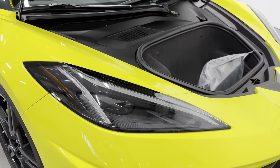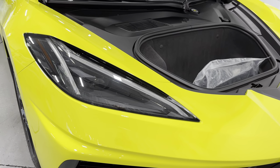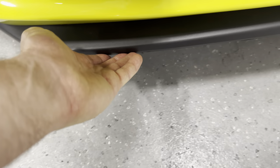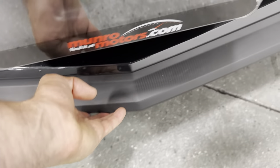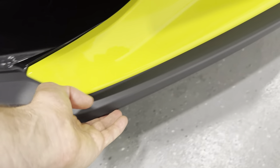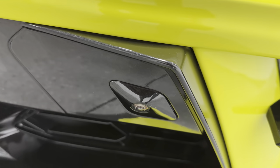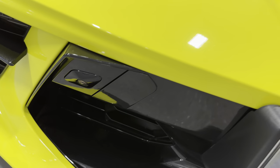Coming to the front, we have the bright LED headlights — we'll see them on in a bit. Down here we've got the front splitter. Feeling down here, there's a little tiny bit of rub there, but not too bad.